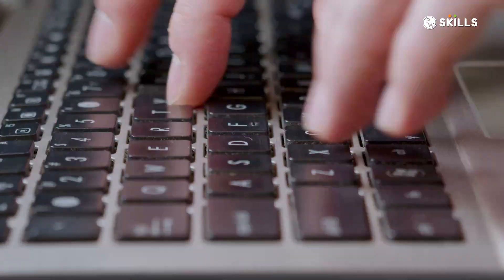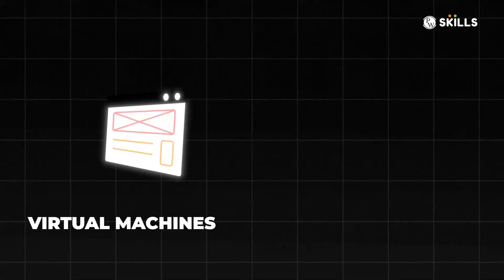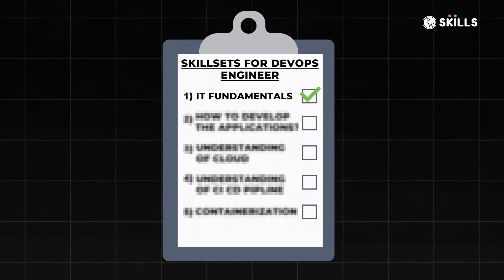Not only that, you also need to understand a few additional concepts of operating system internals, a bit about how the internet works, networking concepts, the different networking protocols, and concepts like virtual machines and virtualization. A solid understanding of these basic IT components will help you lay a strong foundation so that you can learn more complex DevOps concepts and implement them. The first thing is that you should have sound IT fundamentals.